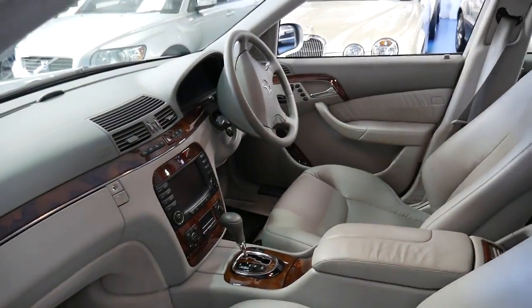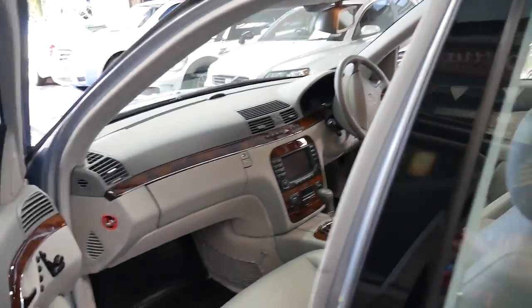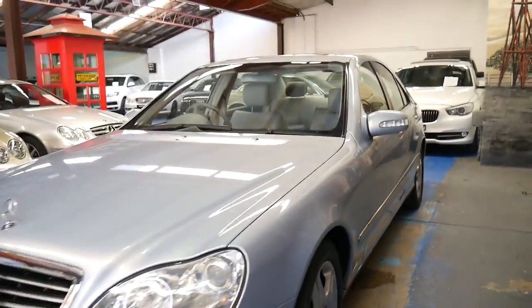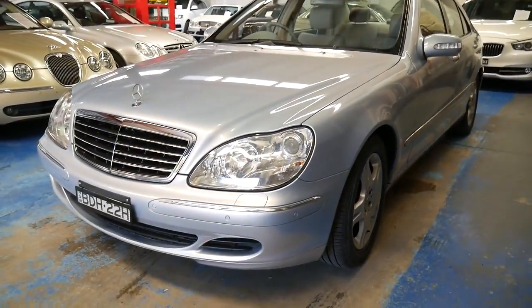The air conditioning is nice and cold, and it drives particularly well. If you've been looking for a 220 series S350, this is a car worth coming and having a look at. Thanks so much for taking the time to watch our video — I look forward to hearing from you.